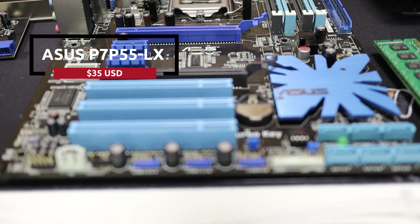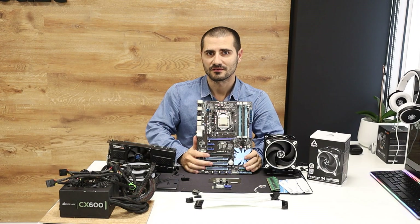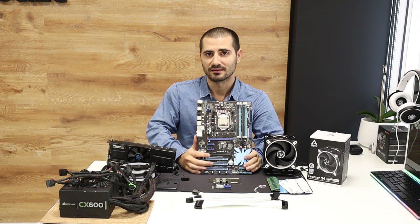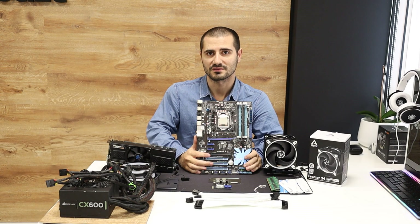The motherboard is the P7 P55LX from ASUS. This chipset unfortunately does not support USB 3, so I had to buy this PCI Express card from eBay for $5. The best part is that it has a USB 3 header for the front USB ports on the case.